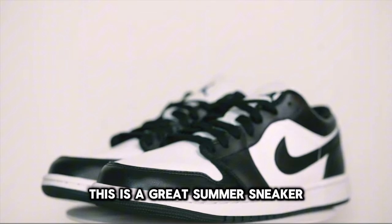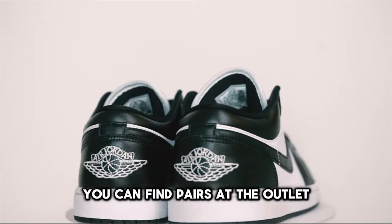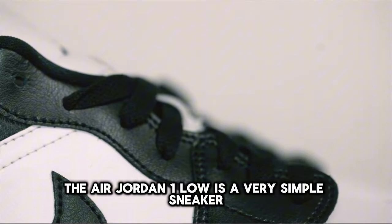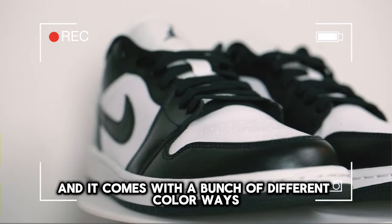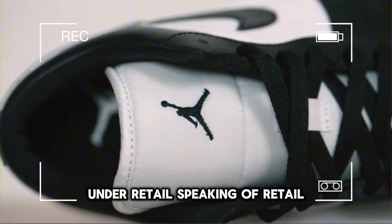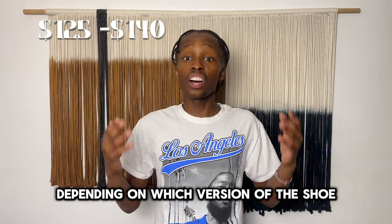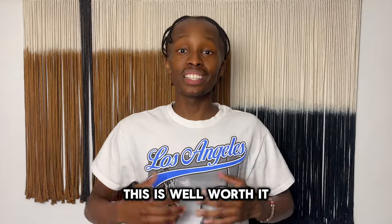Coming in at number seven, we have the Air Jordan One Low. This is a great summer sneaker, and since the hype of the Jordan One has died down, you can find pairs at the outlet. The Jordan brand is releasing a ton of colorways. The Air Jordan One Low is a very simple sneaker that is really easy to rock and comes with a bunch of different colorways you can buy for under retail. The retail price varies from about $125 to $140 depending on the version.